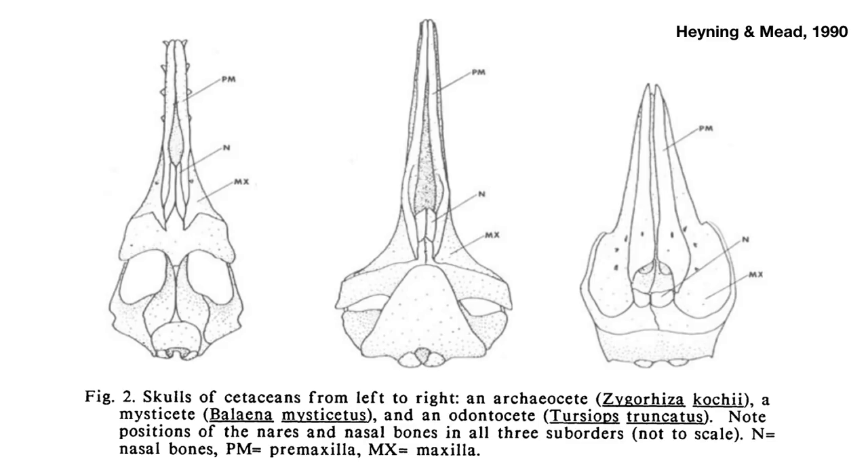This is a diagram of whale skulls taken from a 1990 paper by Haining and Mead. Just look at the pair of bones labeled N — the nasal bones. You can see how they drift from the front of the skull at the top towards the back of the skull at the bottom. Keep those in mind — I'm going to switch to a side view.